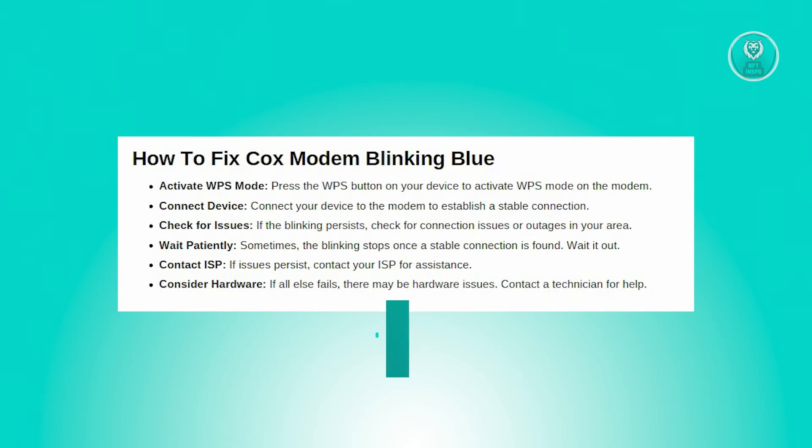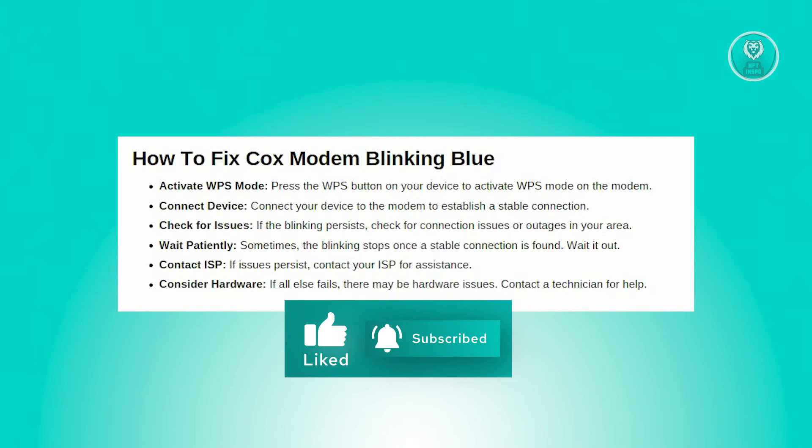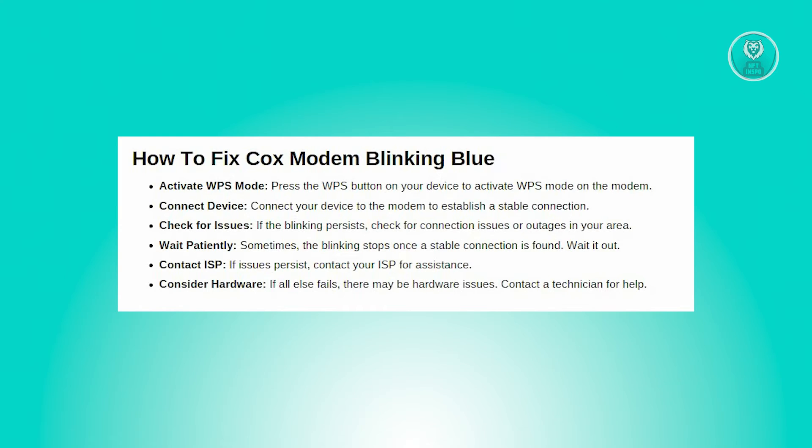However, if the blue light persists, there might be another reason behind it, such as a connection issue. This could occur if you've recently switched ISPs, causing your modem to search for the right signal. In such cases, patience is the key, as the blinking should cease once a stable connection is established.